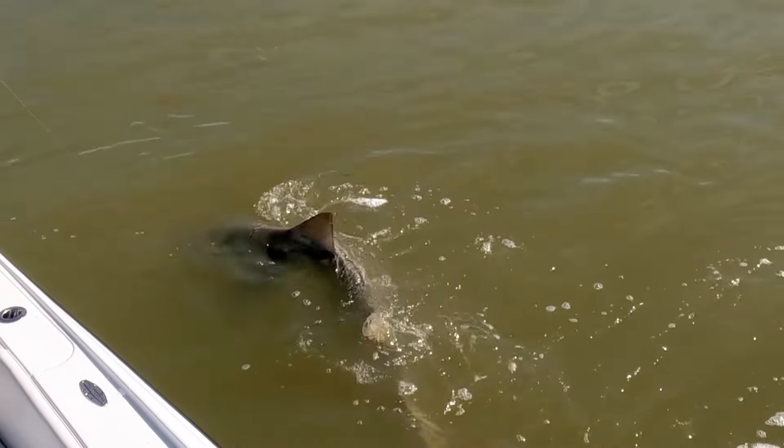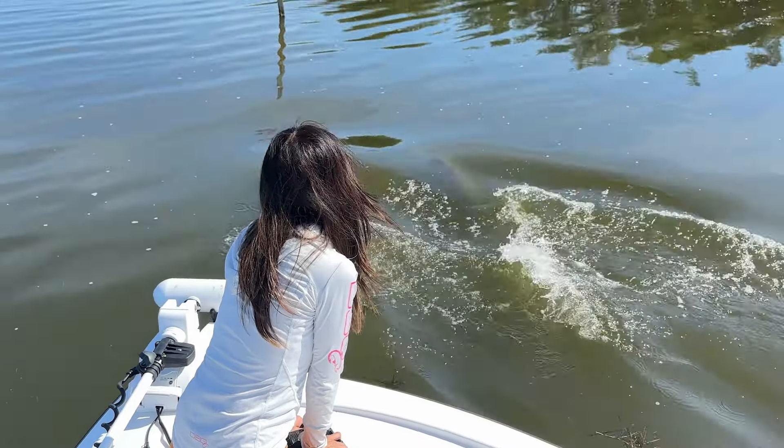See the little remora on him? This is a lemon shark, guys. So cool.